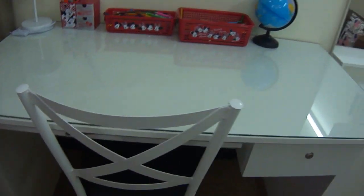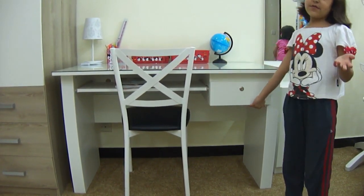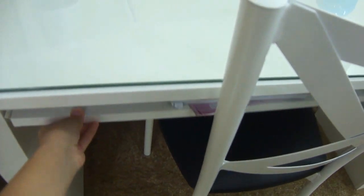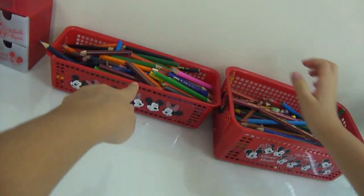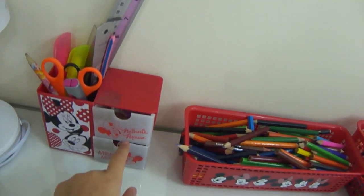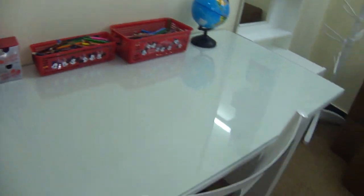Over here we have the study table. Shanzay will show you. And then we have the store — there is some stationery stuff inside it and the chair. And here we have this globe. And we have some colors — big colors versus small colors — and some pencils, erasers, sharp mirrors, and scales. And here we have the lamp which is used for night when you are sleeping.